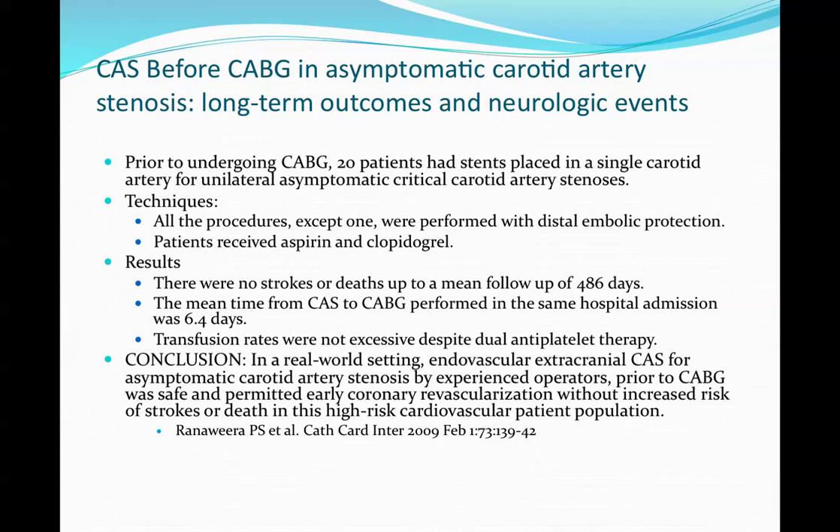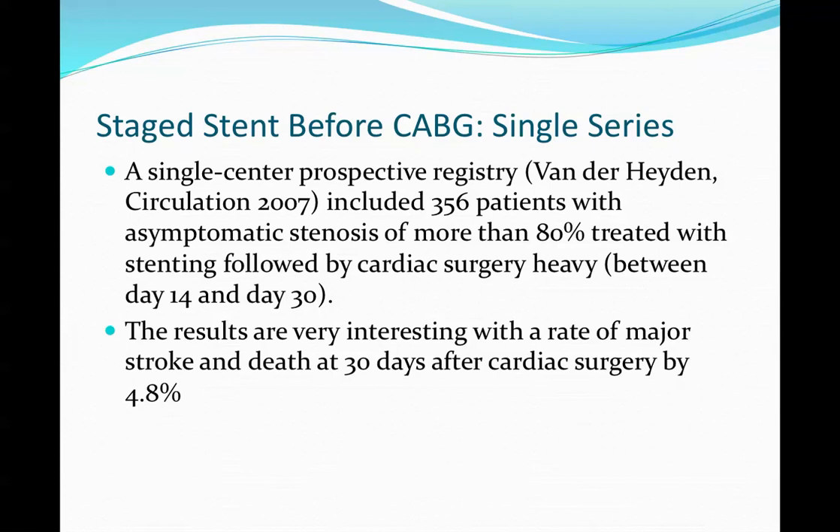Another study by Rania examined 20 patients who had stents placed prior to CABG at a single center. All but one procedure was performed with distal protection. Patients received aspirin and Plavix. There were no strokes or deaths during follow-up of 486 days. Transfusion rates were not excessive despite use of Plavix. In a real-world setting, carotid stenting on asymptomatic patients by experienced teams prior to CABG was safe.